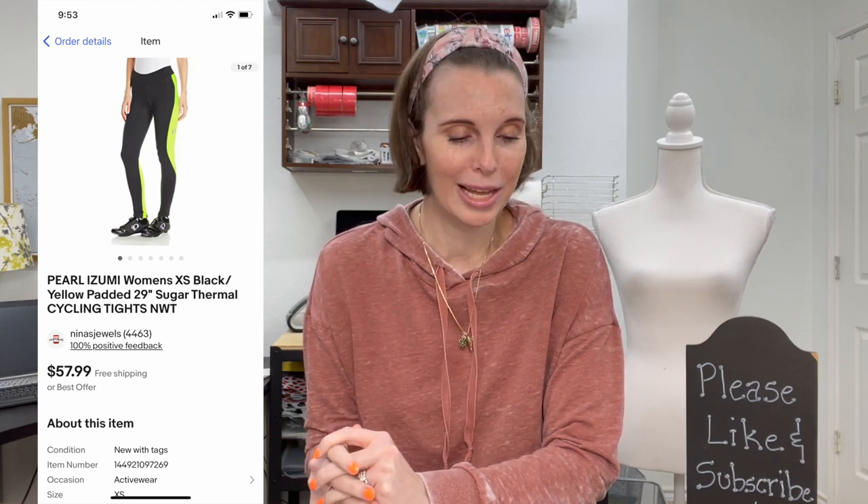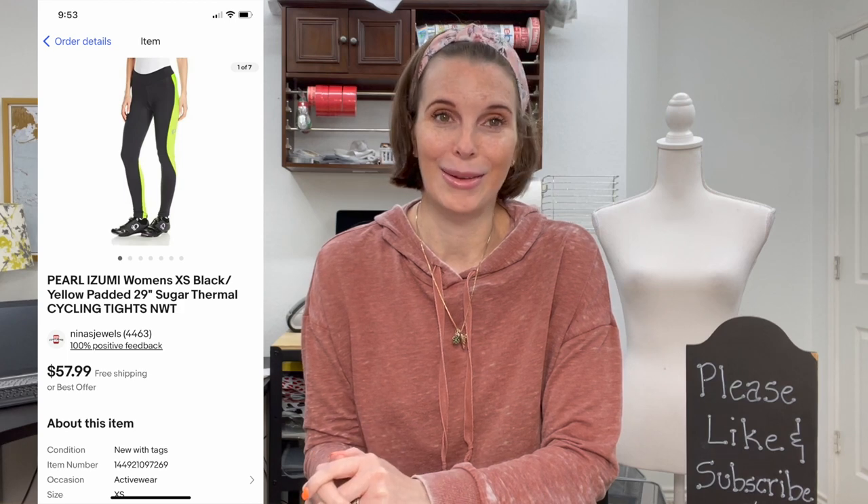Next up was an item I was really shocked took so long to sell. When I found it in the Goodwill bins I was so excited — I thought it would sell fast — but it ended up sitting in our store for over a year. This was a pair of Pearl Izumi women's padded Sugar Thermal cycling tights. Pearl Izumi is definitely normally a BOLO. I don't know if the extra small size is what made ours take so long. They were new with tags, and we got them for 67 cents in the bins. They ultimately sold for $45 on best offer.